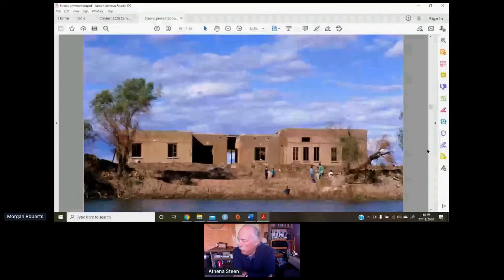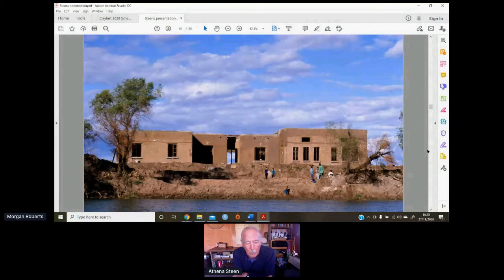By this time we had evolved a spin-off of those straw-clay blocks into a very high-fiber clay plaster with tons of straw in it, which was very easy to teach. The crew really working on this was a group of primarily high school kids from the local community.